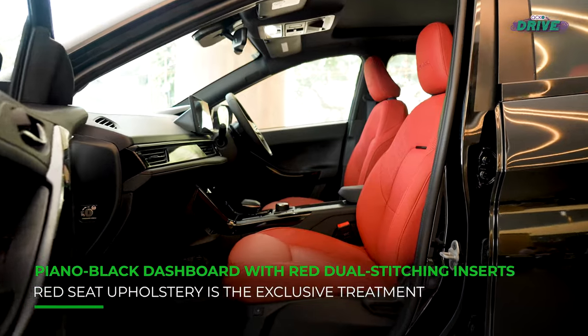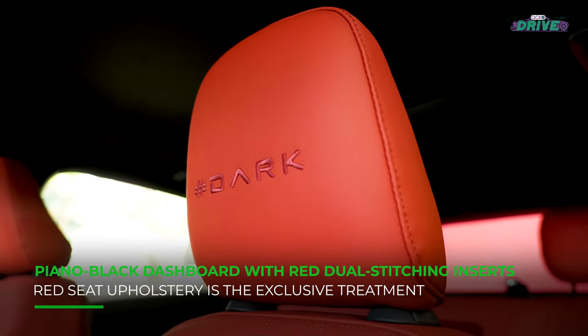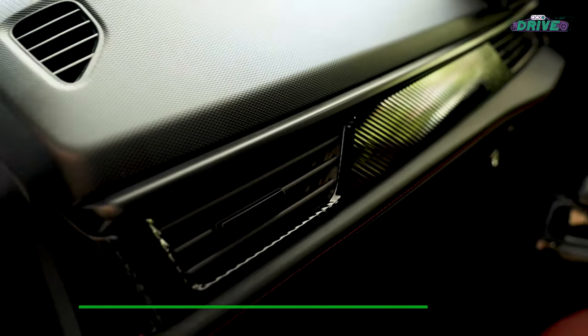As for the interior, it gets a nice red upholstery on the seats with the Hashtag Dark Insignia embossed on the headrest. Red inserts can be found in small details like dual stitching on the dashboard as well.